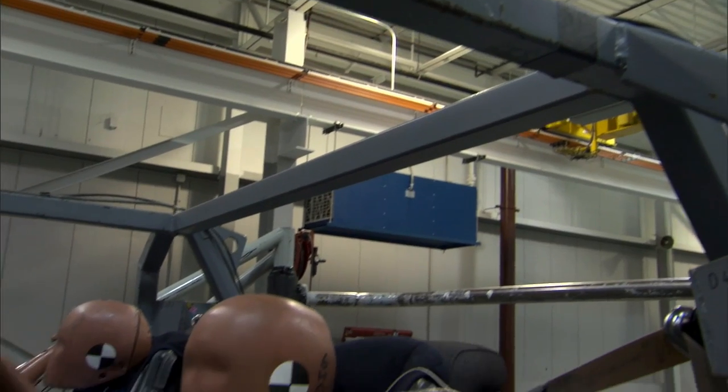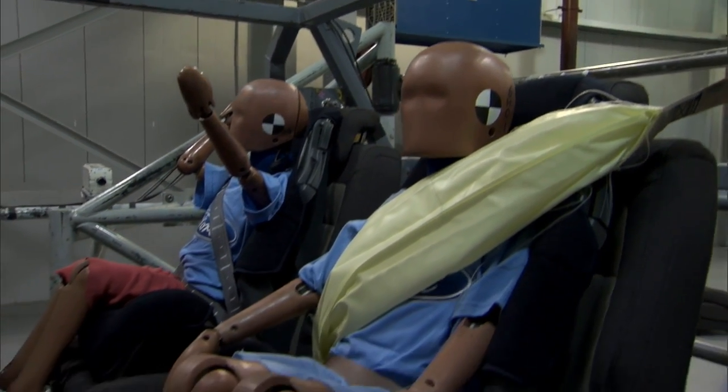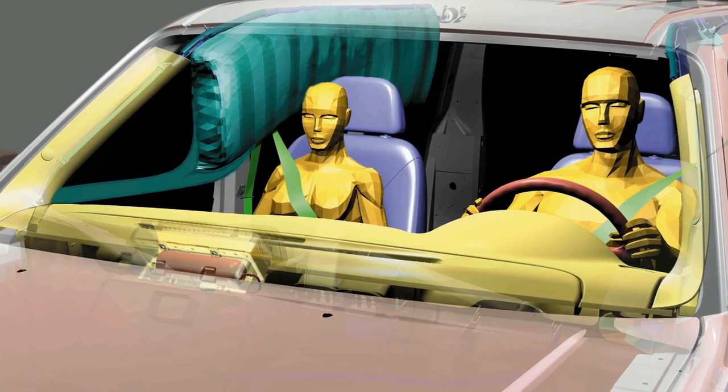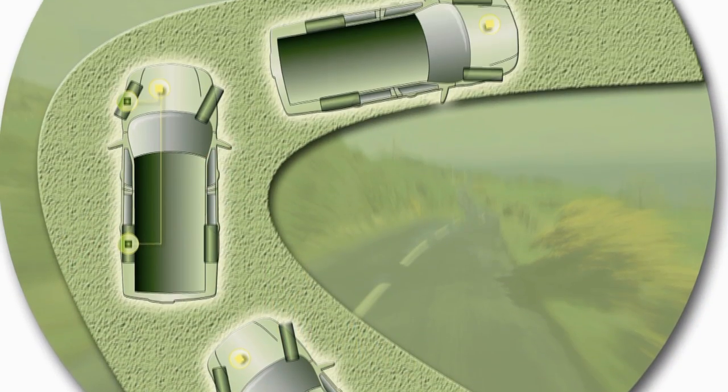Ford's inflatable belt helps spread crash force protection over five times more of the body to enhance head, neck, and chest protection. We plan to introduce this on our next generation Explorer, which is fitting because we've used that vehicle to demonstrate a number of new safety technologies, like the side curtain canopies that inflate on rollover and our roll stability control, which is a first in the industry.